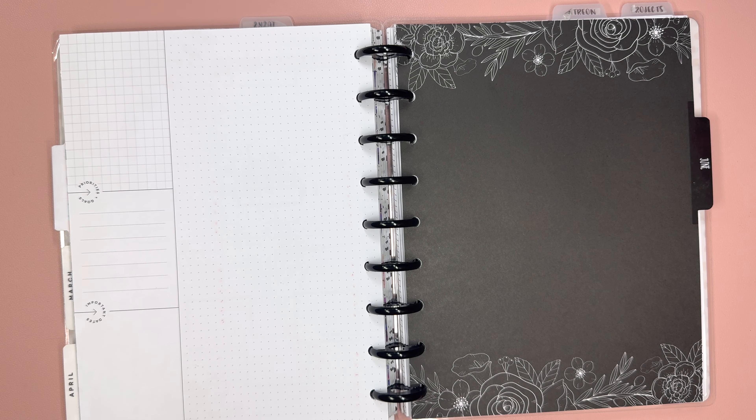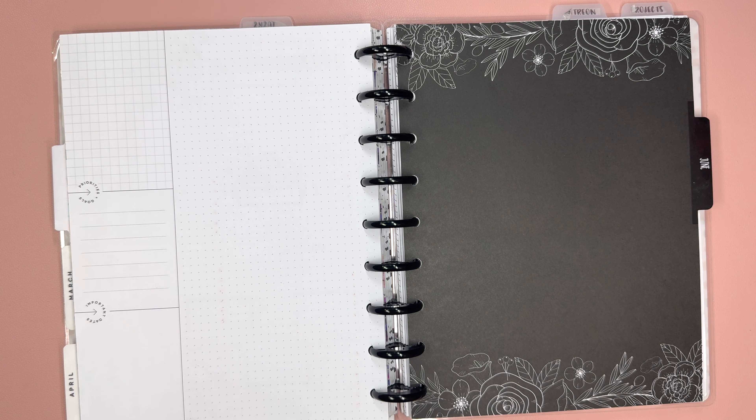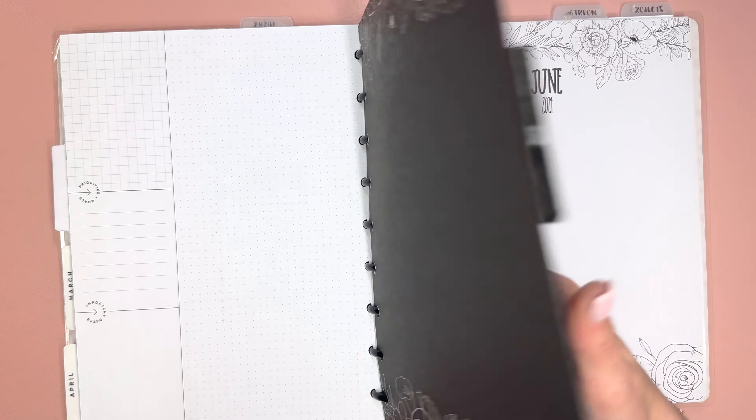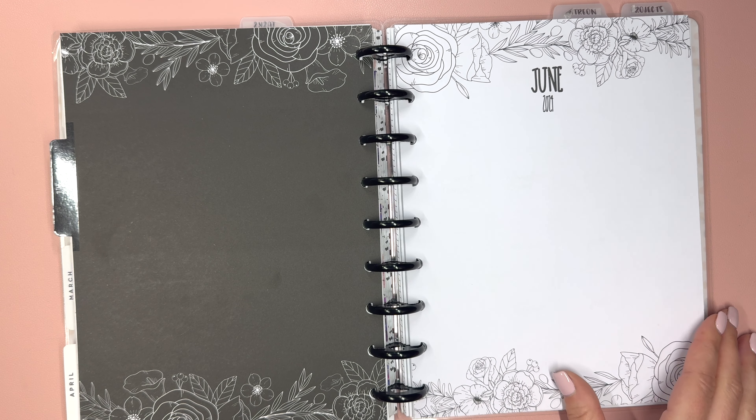I had tried some Live Love Posh inserts last week. They didn't really work for me for this. So I was like, forget it, we're just going to go back to the dashboard. But I searched high and low and I cannot find my dashboard dated pages anywhere, and I got sick of dating them every week.